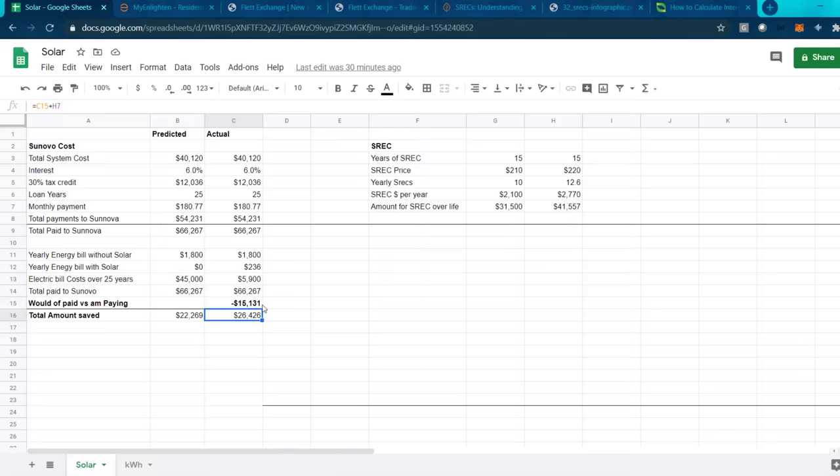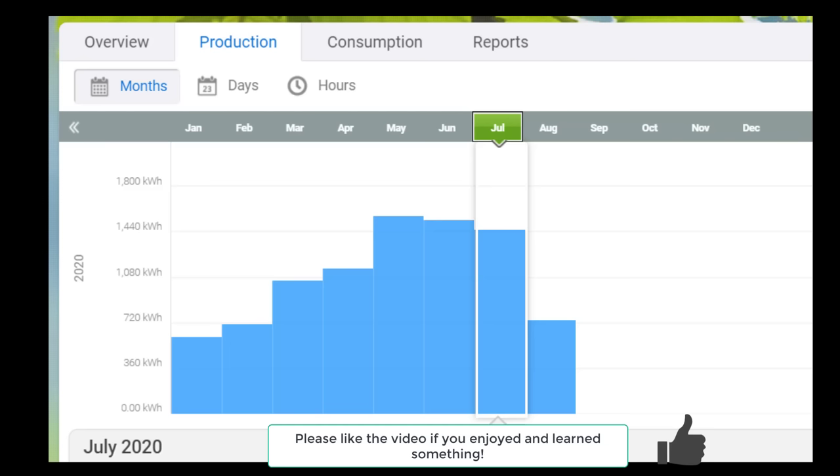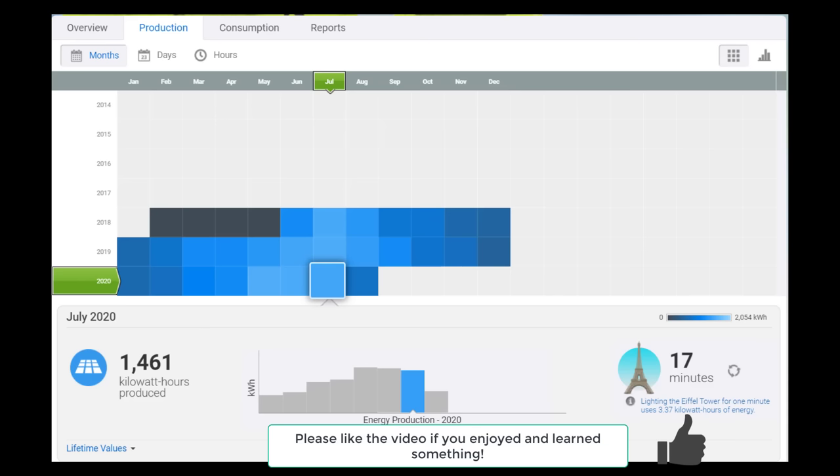So SRECs are definitely a huge factor in determining whether solar is worth it for you. That wraps it up — I hope you enjoyed and learned something. If you have a similar experience, please share it in the comments below, or if you have a different experience, I'd be very interested in hearing from you. Have a good one.